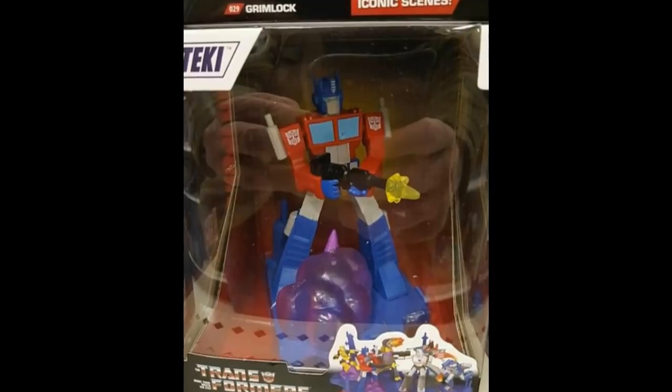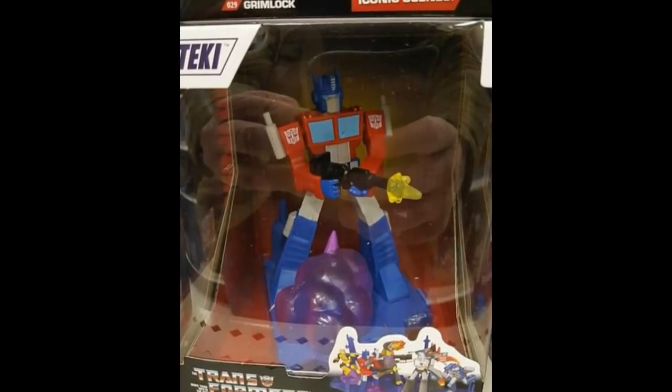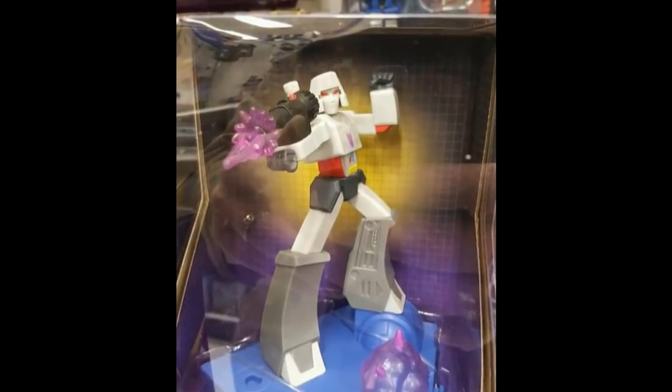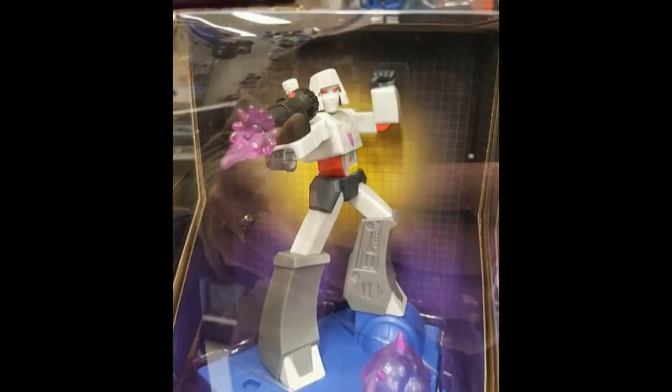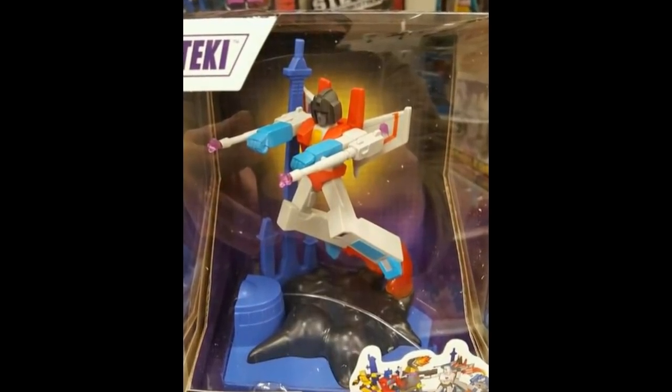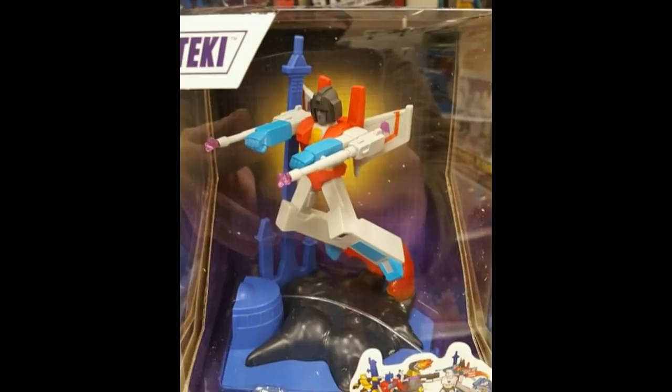Jazzwares is making some statues they call the Zoteki G1 Transformer Statues, and they look to be really small — when you think of a statue, you think big, but these look really small. Here's the Optimus Prime, here's the Megatron — they look very kid-like, childish type of statues, definitely targeting a younger audience. I'm not really sure who's going to be buying these, but it's definitely something interesting that we're going to see on the aisles pretty soon.